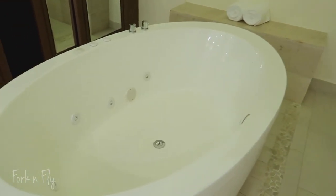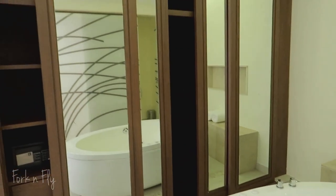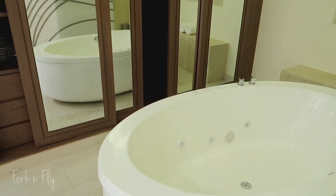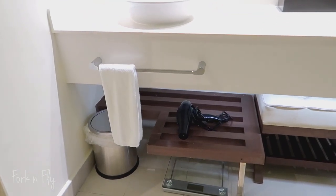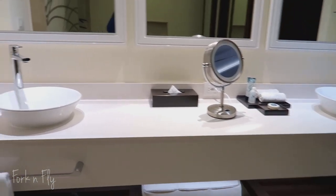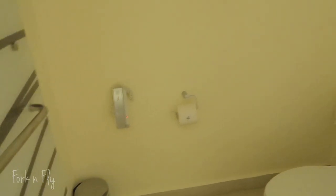Big soaking jacuzzi tub. Another closet — so much storage room. Under the sinks we got towels, washcloths, a hair dryer, a scale, and a bench so you can sit and do your makeup.